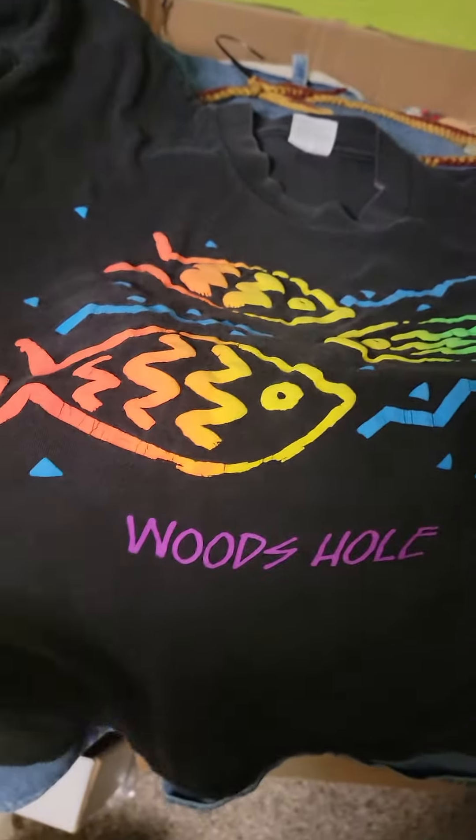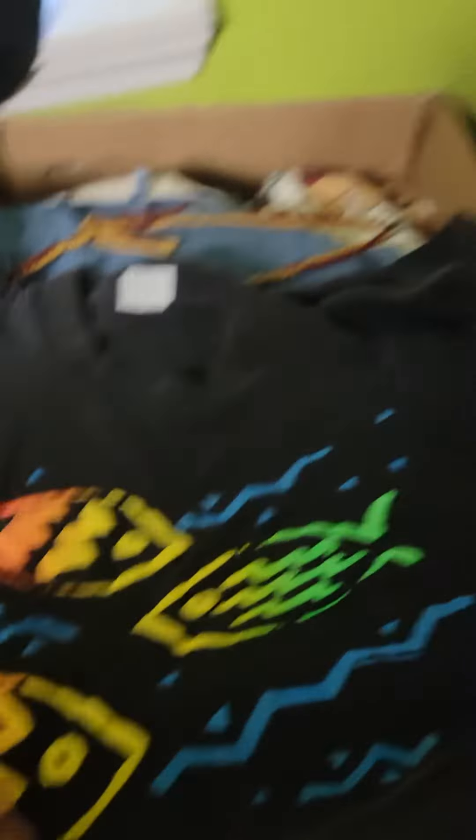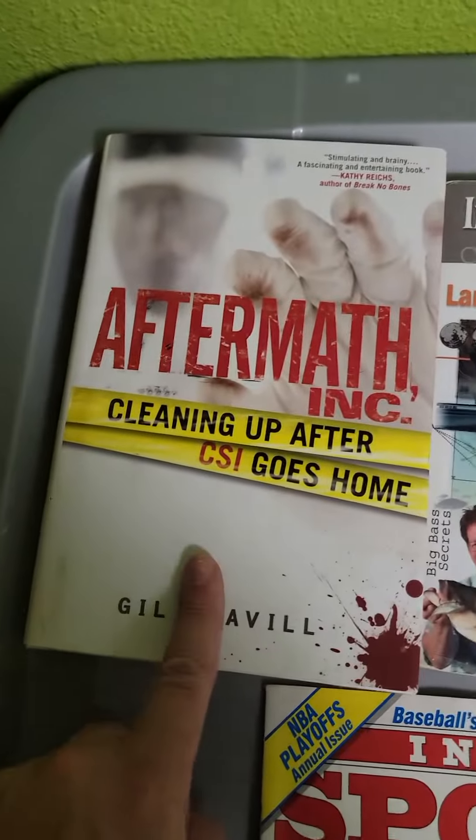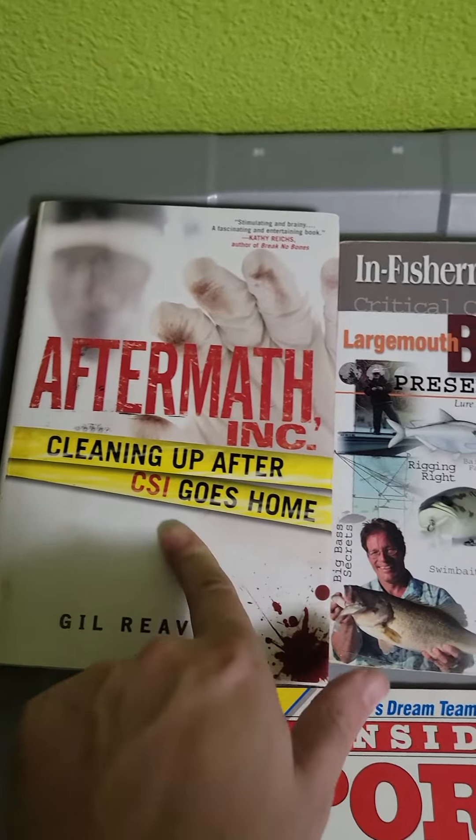Let's get into what sold. First thing is this single stitch Woods Hole Massachusetts vintage shirt — that sold for $25. This Inside Sport shirt sold for $15, 1980s. This aftermath ink book sold on Amazon for $10.